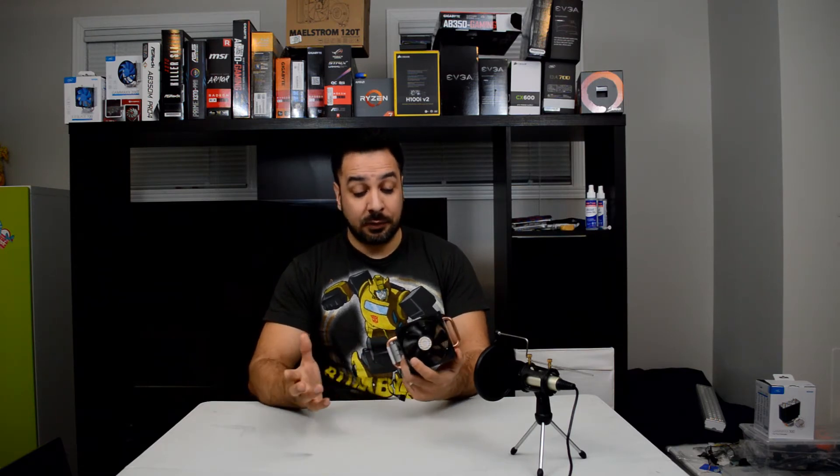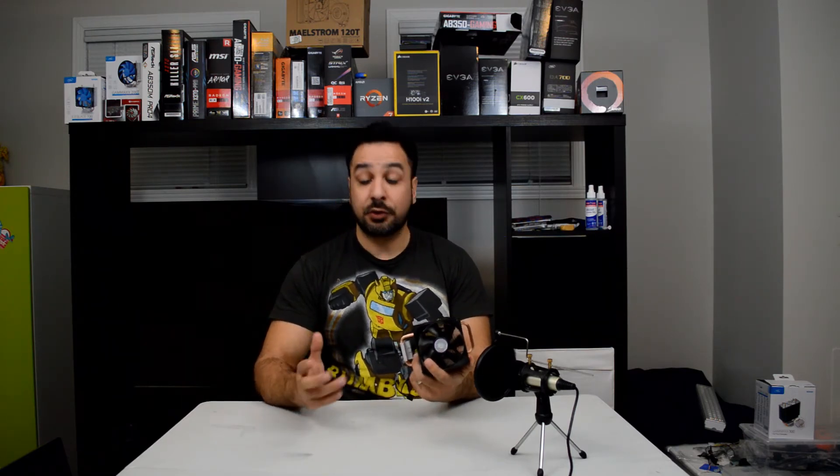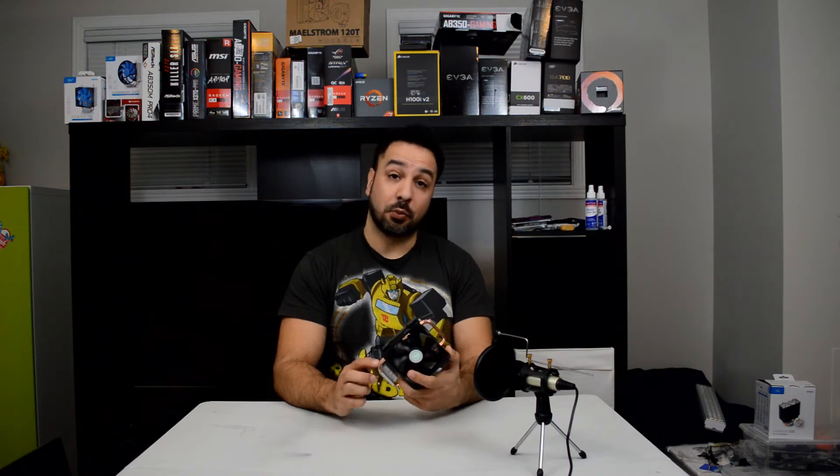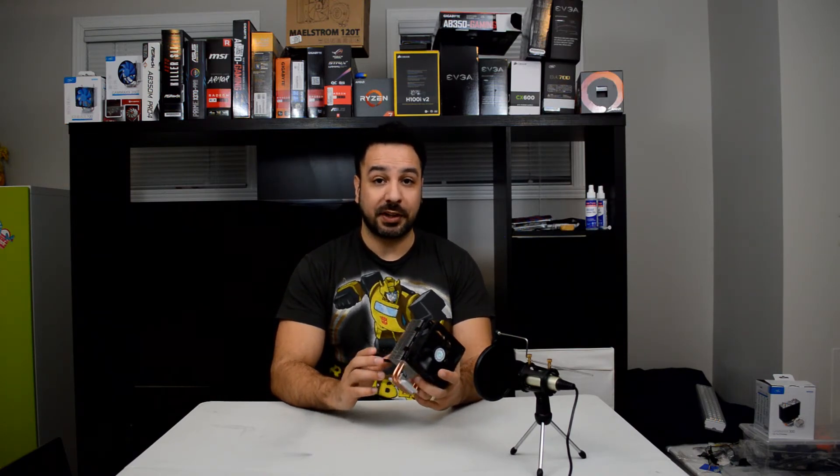At $15, you really can't go wrong with the Cooler Master Hyper T2. However, in my opinion, it is dethroned by the number one cooler, which we're moving on to now.